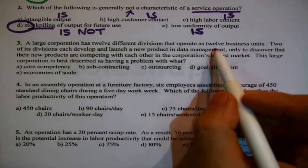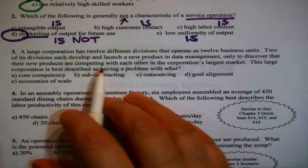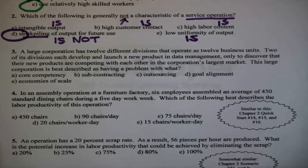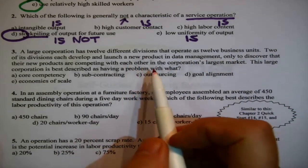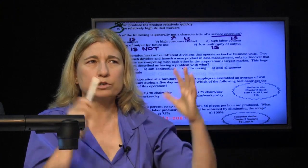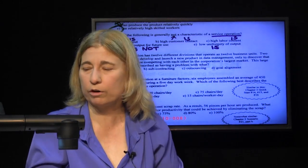Question three: a large corporation has twelve different divisions operating twelve business units. Two of its divisions each develop and launch a new product in data management, only to discover that their new products are competing with each other in that corporation's largest market. This large corporation is best described as having a problem with what? This is keyword-definitional. What's been described is one organization where two parts have accidentally started competing with each other, harming the overall welfare of the organization.